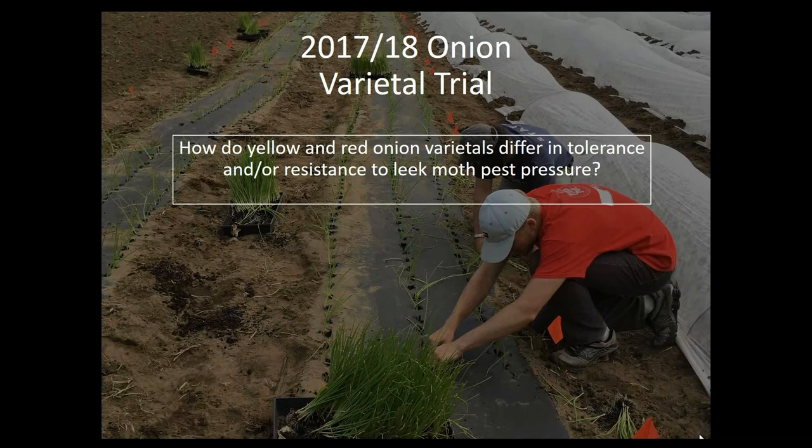Given that most of the growers we work with weren't interested in systemic or even organic chemical controls, we went to the literature and saw research from Cornell on row covers and exclusion netting. We asked growers: what other strategies, other than chemical applications, would you be interested in us testing? Several growers said, is there any genetic variability amongst different onions — specifically because most of the Canadian research was looking at leeks and garlic, not onions.